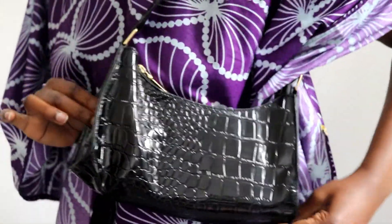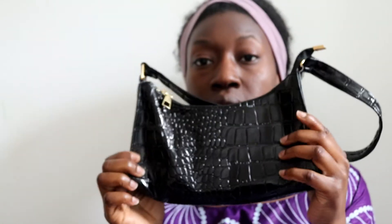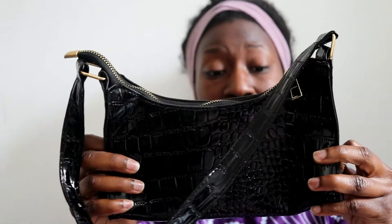You can probably fit a decent amount in here — a small purse definitely, my phone, my keys, lip balm, sunglasses. So it's a really good size, I'm happy with that. I didn't think it was going to be that shiny, and like I said I bought another one that I was going to give to my cousin.